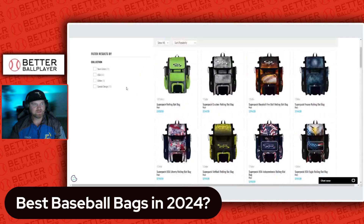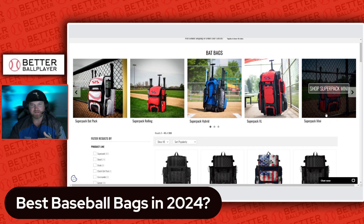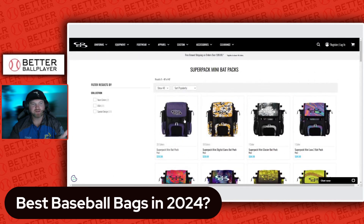Let's look at the other Boomba options. They have a similar bag with no wheels, and a hybrid one that's a bit smaller. Then there's a super pack XL — I'd recommend that for catchers since it fits a lot more gear. And there's a mini version, more of a smaller backpack, which comes in at $60. They all come with the same types of features, just in different container sizes.